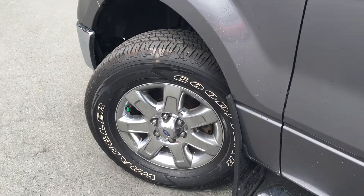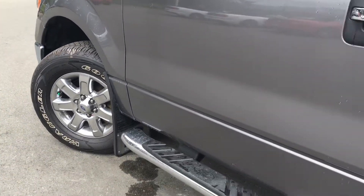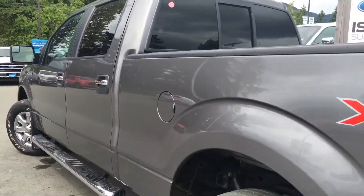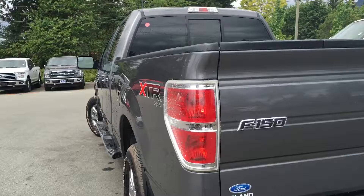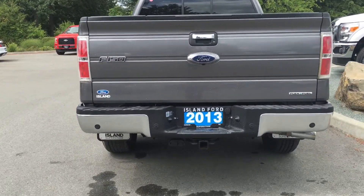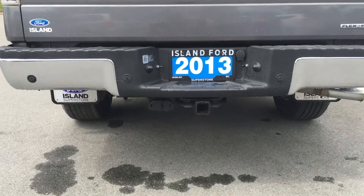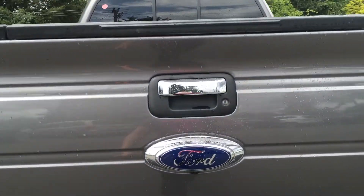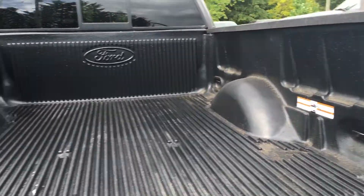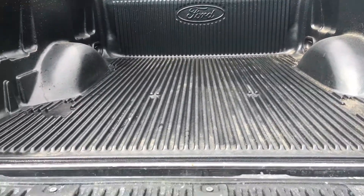18-inch wheels with nitrogen-filled tires. Chrome step and door handle. Keyless entry. Left-hand side gas cap on a six-and-a-half-foot box. You have a backup camera as well as backup sensors, the ability to hook up a trailer and trailer brakes. The tailgate is lockable with the key fob as well as removable. You have tie-downs in all four corners, and the tailgate steps straight out.